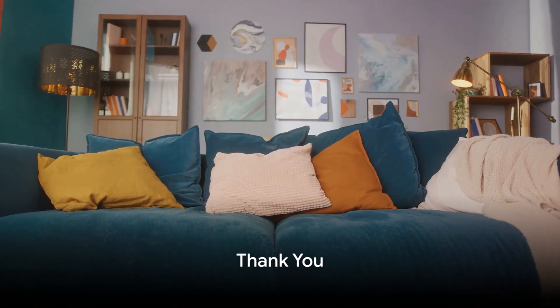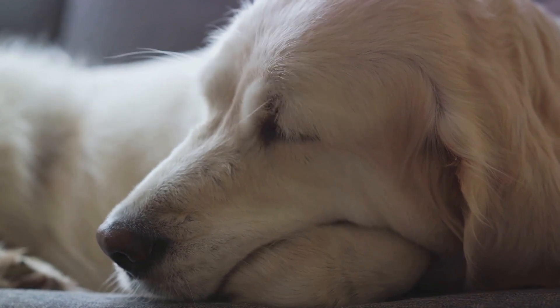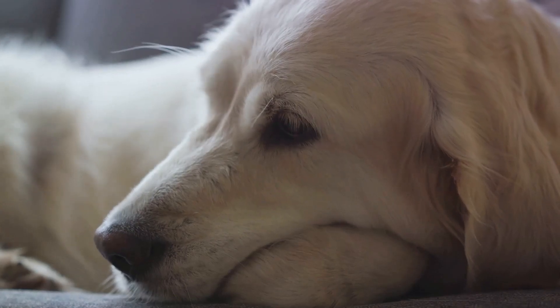There are links in the description to some popular Golden Retriever products. If this video has been valuable to you, please give it a thumbs up and subscribe to my channel. Thank you for watching and see you in the next one.